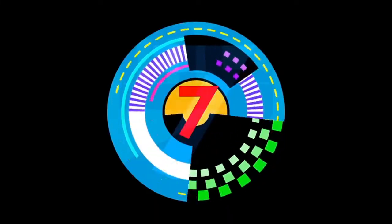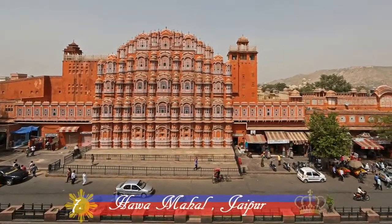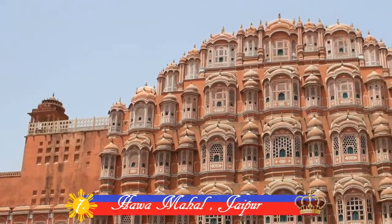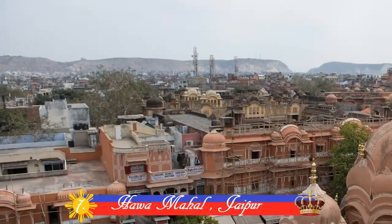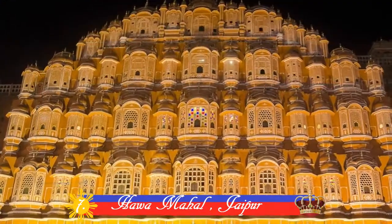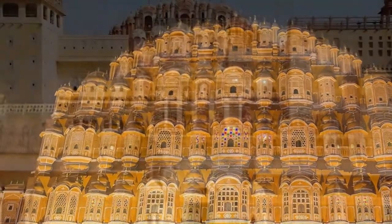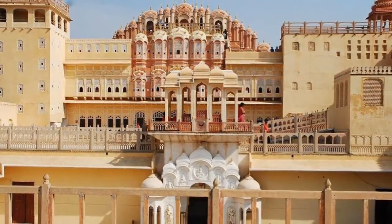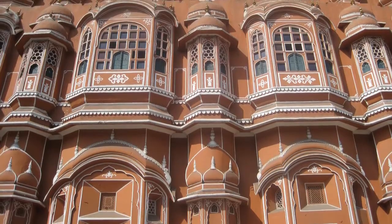Number 7: Hawa Mahal, Jaipur. This beautiful palace was constructed in 1799 by Maharaja Sawai Pratap Singh. True to its name, which means Palace of Winds, it has 953 windows. The main intention behind the construction of this mahal was to provide royal women with a view of everyday life through the windows, as they never appeared in public.